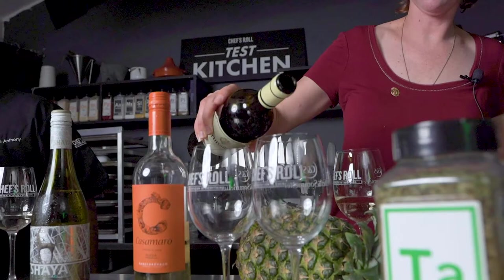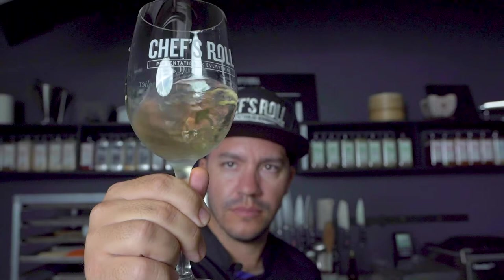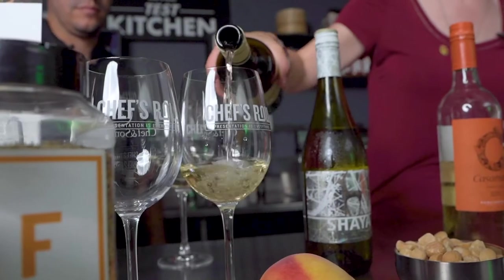Rueda is Verdejo, and it can also be made with Sauvignon Blanc. What we're tasting today is Spain's iconic white grape: Verdejo. Stylistically, in a classic sense, it kind of reminds you of a Sauvignon Blanc or a Pinot Grigio — so think crisp, mouthwatering, refreshing, vibrant, kind of medium body, dances on the palate. So we're going to start with the wines of Rueda.